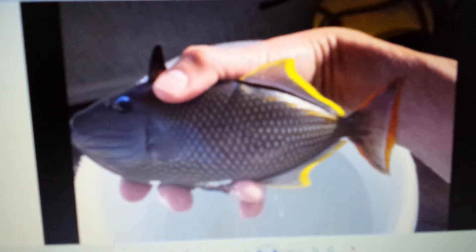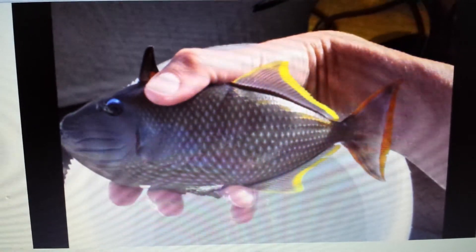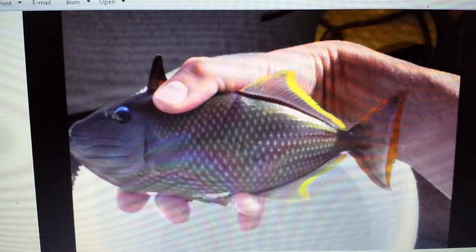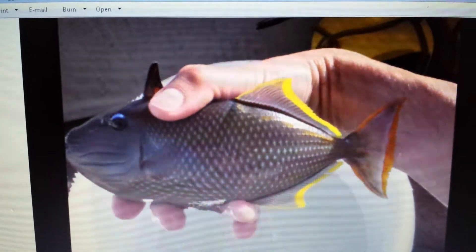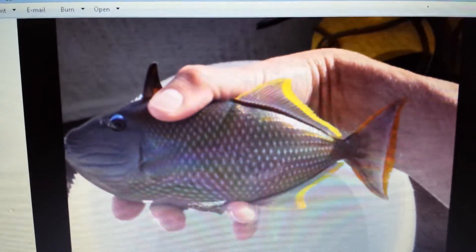Hey everyone, how you doing? It's Ed with The Reef Corner. I am putting up a picture video one more time. This is the fish that I will be posting — it is a hybrid crosshash trigger blue throat trigger. It looks to be approximately 7 to 8 inches.